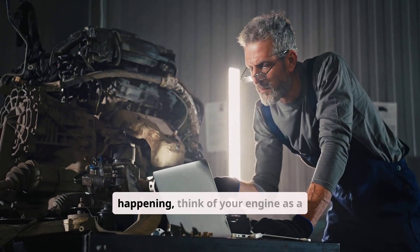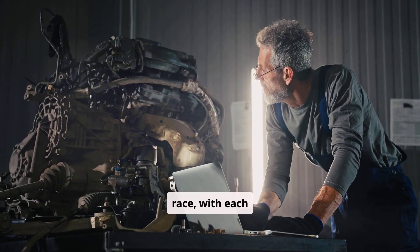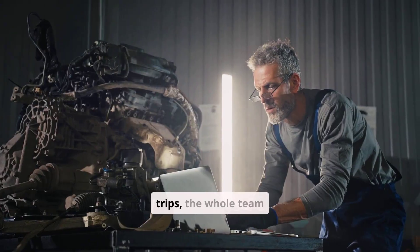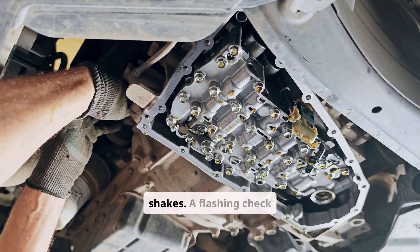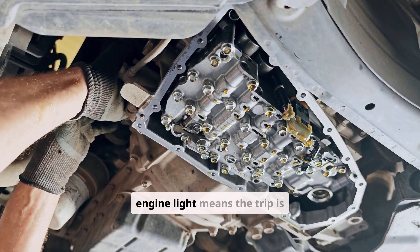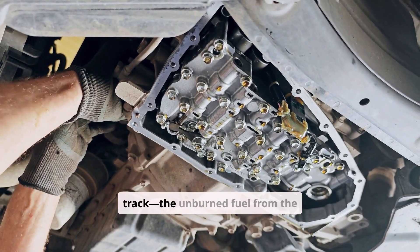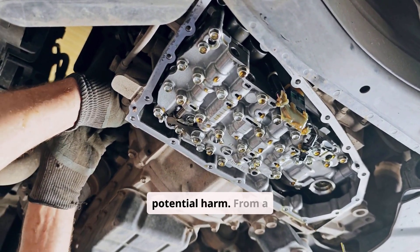To understand what's happening, think of your engine as a team of runners in a relay race, with each cylinder representing one runner. If one runner trips, the whole team slows down, which is why the engine shakes. A flashing check engine light means the trip is so bad that it's also damaging the track. The unburned fuel from the misfire is burning in the catalytic converter, causing potential harm.